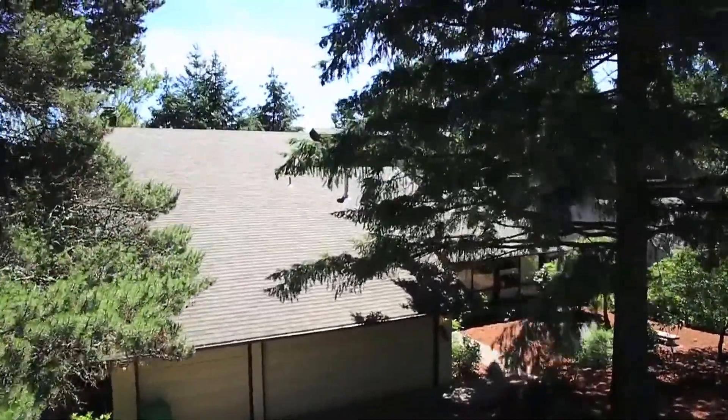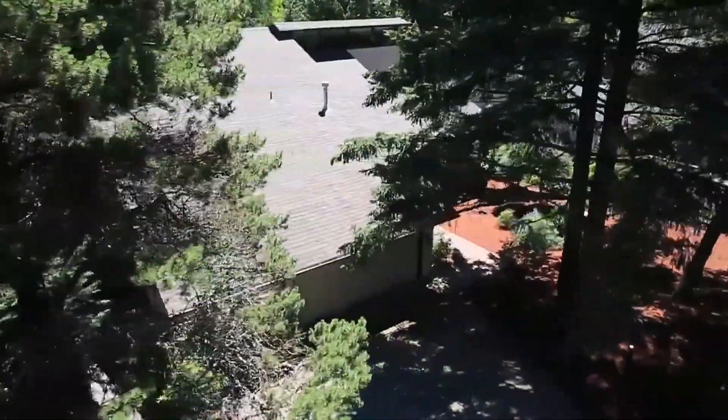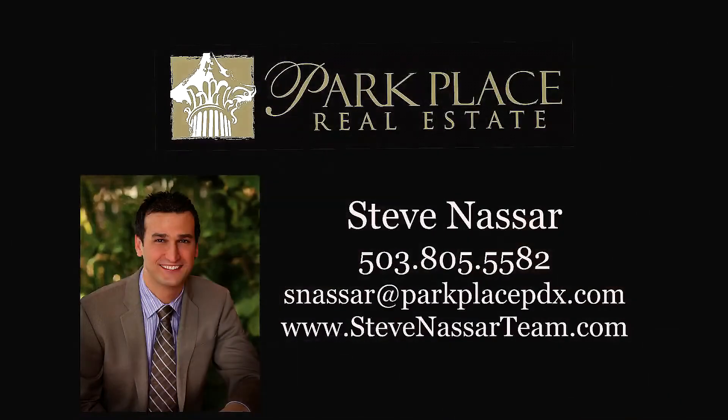It's all waiting for you here on Westdale Court. To schedule your own personal tour, please contact Steve Nassar with Park Place Real Estate at 503-805-5582.